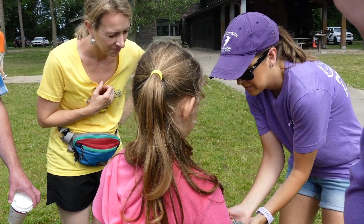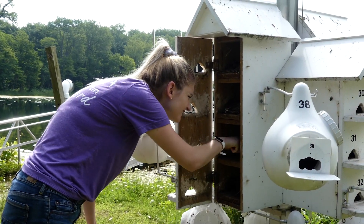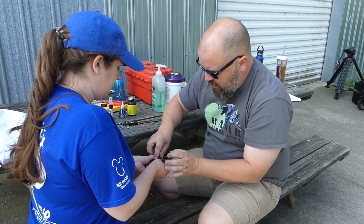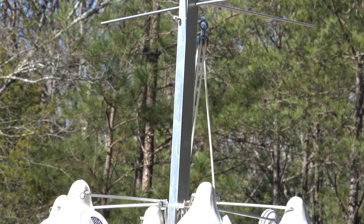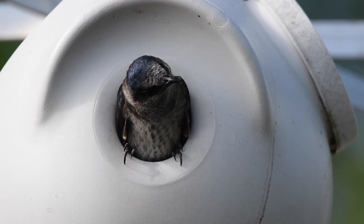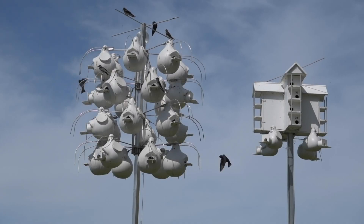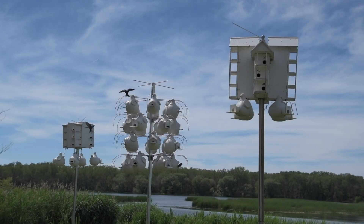Purple Martin people are passionate. They love these birds and they want to do whatever is necessary to keep them around and keep them healthy. It doesn't take much to start to make a difference in the environment. If it's something as easy as putting up a bird house to keep a species going, then you've got to do it.